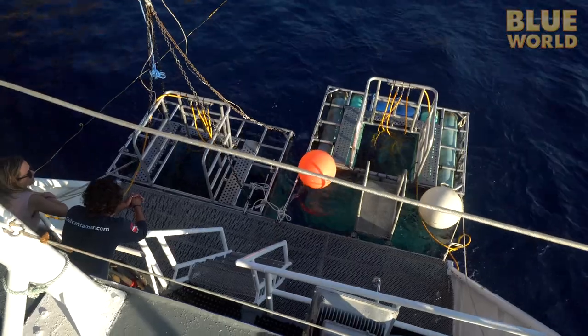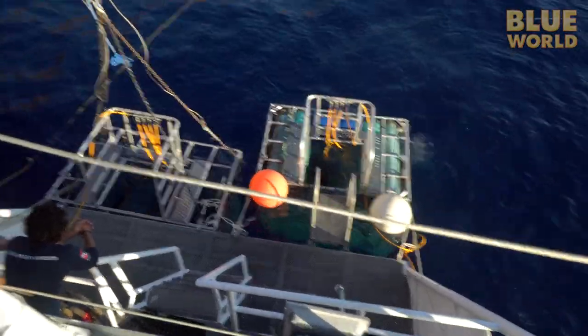We actually have sharks around the boat right now, and we've got some divers in the cages. Blue World being the massively high-budget operation that we are, we can't actually afford to charter the whole boat for us. So there are other divers on the boat, and we take our turn in the cages with the sharks just like everybody else. Our turn is going to be in about an hour.